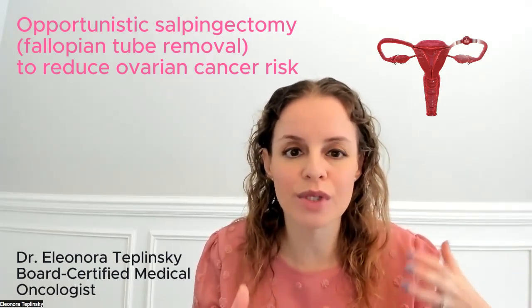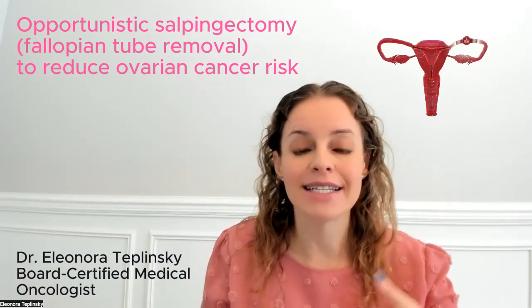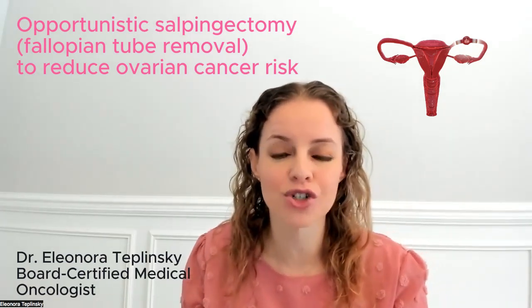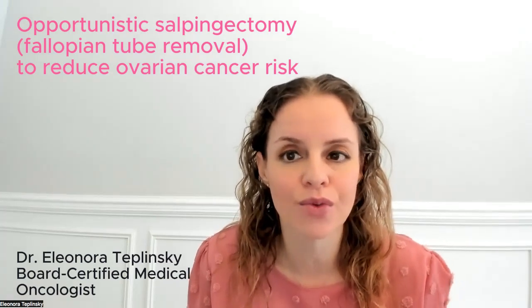If you recall, we used to do what's called a tubal ligation, or getting someone's tubes tied. Now the recommendation is instead of doing that tubal ligation or tying their tubes so that they can't have more children, actually removing the fallopian tubes instead, because that reduces ovarian cancer risk.